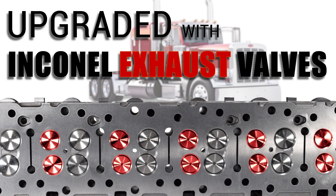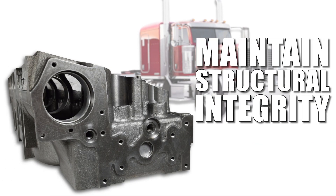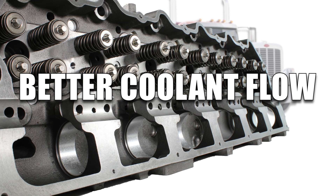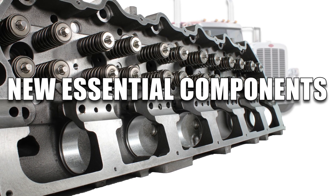Upgraded with In-Canal exhaust valves that handle extreme temperatures and pressures your engine throws at it, while maintaining its structural integrity under high stress. Crafted for better coolant flow, efficient heat transfer and installed with new essential components.